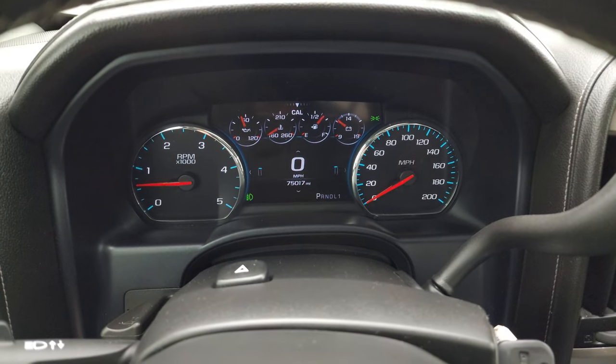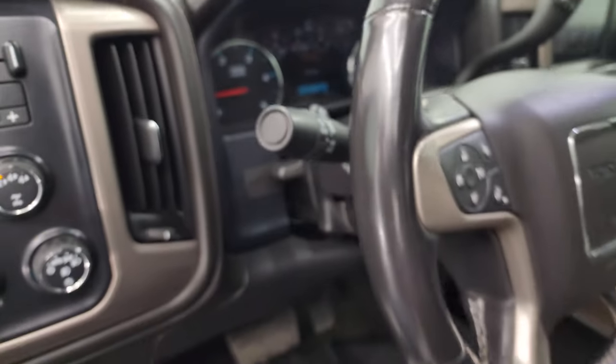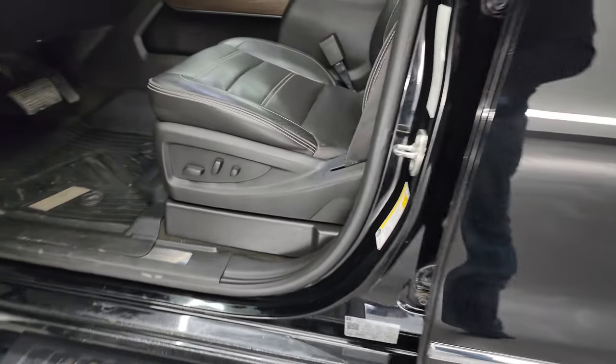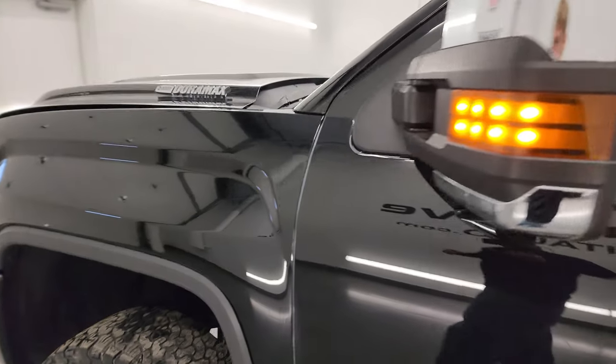We'll start it up and take a look under the hood. It starts right up — no check engine lights or anything like that. There's the VIN sticker and the tire and loading information sticker. And there are those LED side lights — they are very nice and bright.